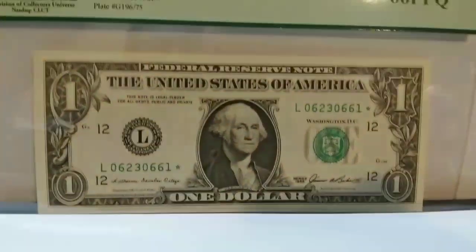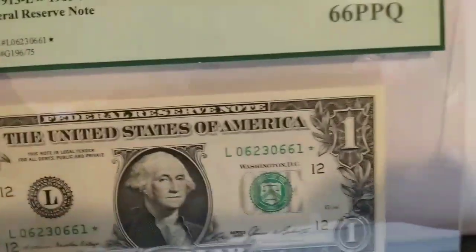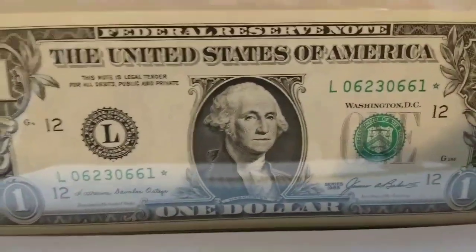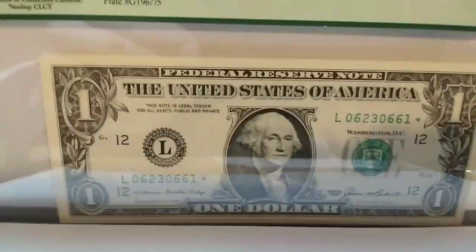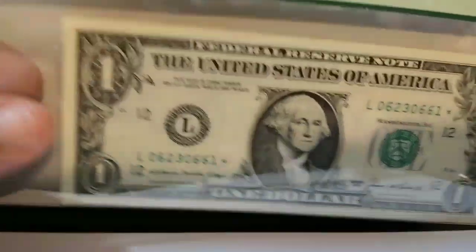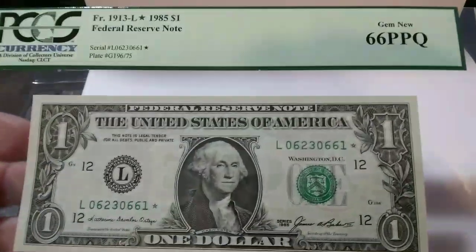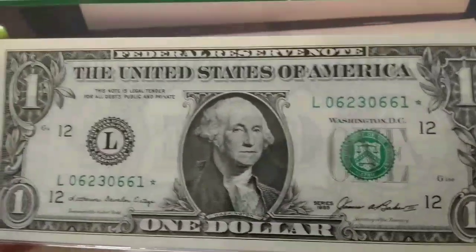Sorry folks, the reflection is tough as you can see. This is graded 66 — a true beauty right here, folks. Gorgeous note.